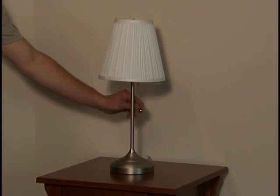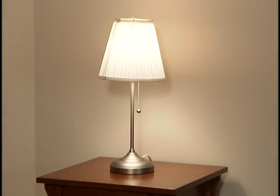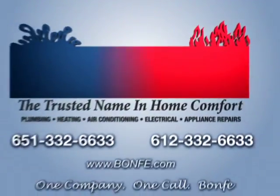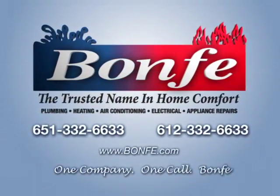If the power's back, congratulations. If not, your best solution is to call Bonfi. Call the trusted name in home comfort. One company, one call. Bonfi. It's that easy.